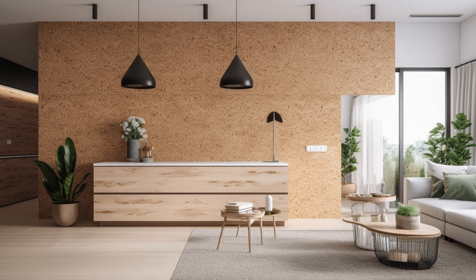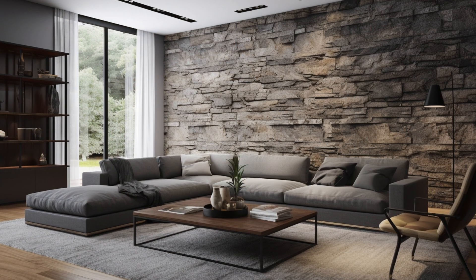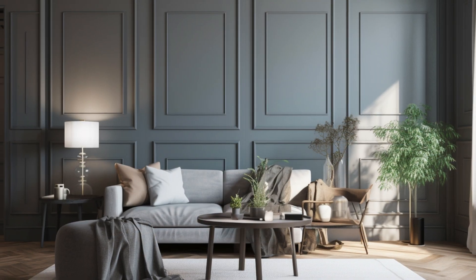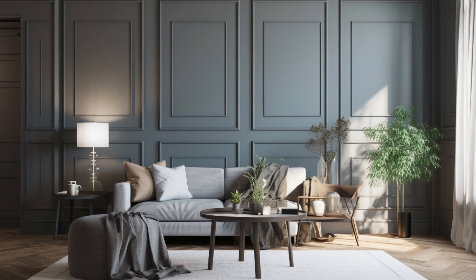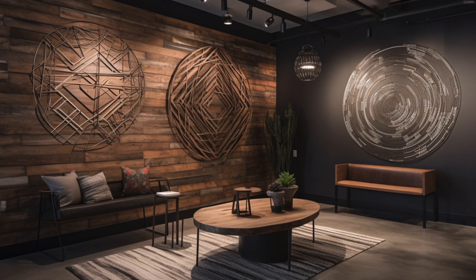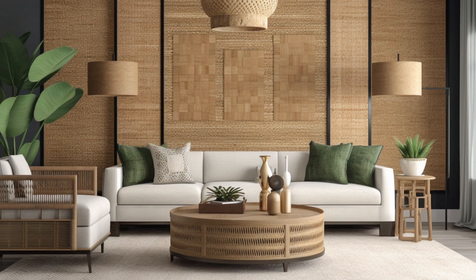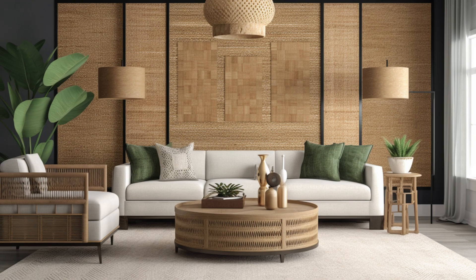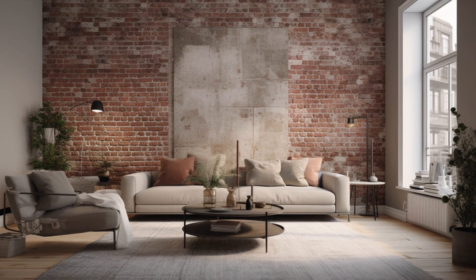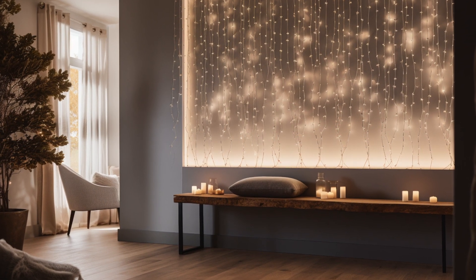Modern farmhouse accent walls have emerged as a beloved trend in interior design, captivating homeowners and designers alike with their blend of rustic charm and contemporary sophistication. These accent walls serve as focal points within a space, offering a canvas for creativity and personal expression while enhancing the overall aesthetic appeal of a room. One of the key reasons behind their popularity is their ability to infuse spaces with warmth, character, and texture.